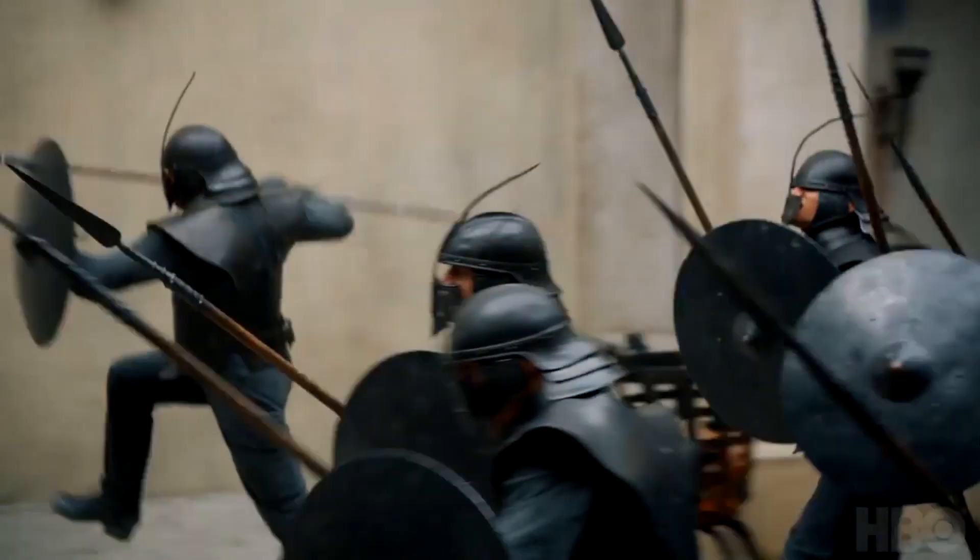Here we have Jon strangling Littlefinger against the wall. Obviously he's found out about some awful diabolical plot he's scheming, and Jon wants to put a stop to it. We'll find out what that scheme is.